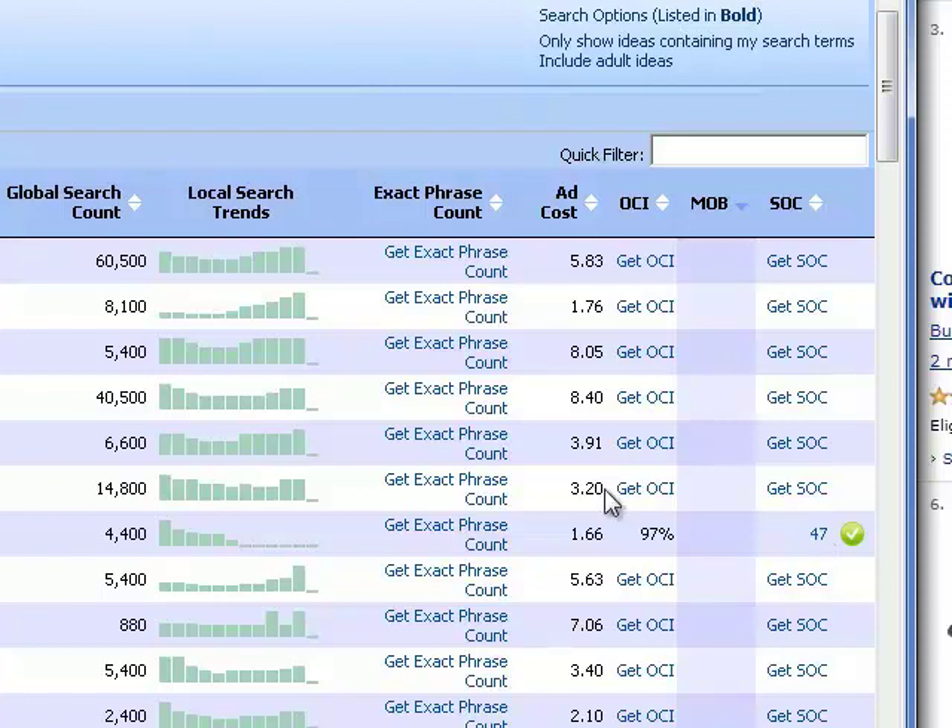The next calculation is called OCI, or Online Commercial Intent. This calculates the probability that someone searching for that keyword phrase is looking to make a purchase. For the keyword 'elliptical machines reviews', we see an OCI of 97, which means there is a very high probability that someone searching for this keyword will end up making a purchase. Since we're going to be using affiliate links and AdSense ads to monetize our website, we definitely want our visitors to be looking to purchase after clicking on our affiliate links.